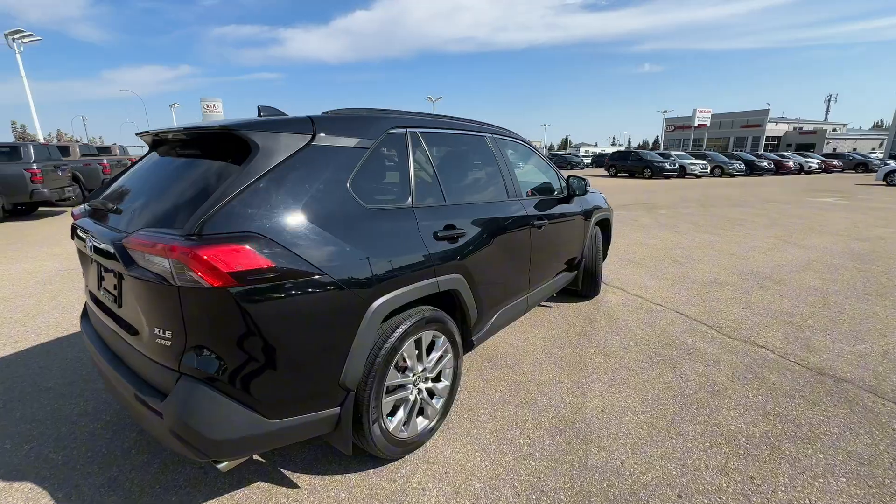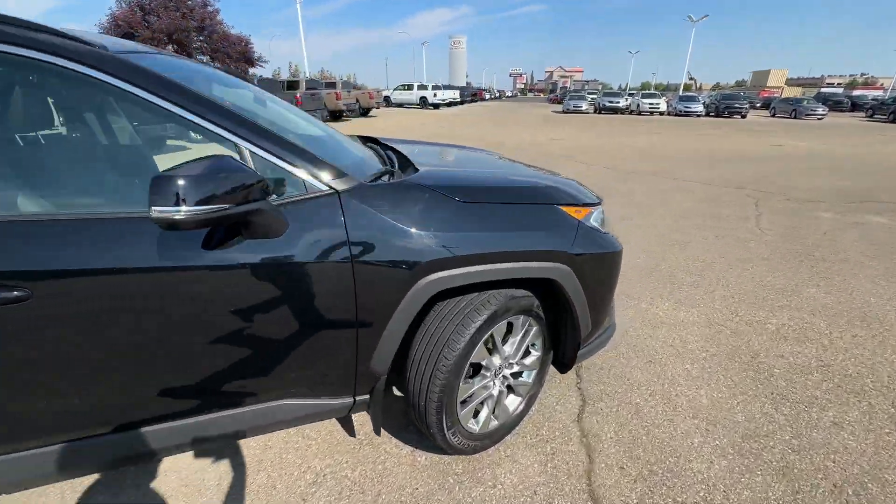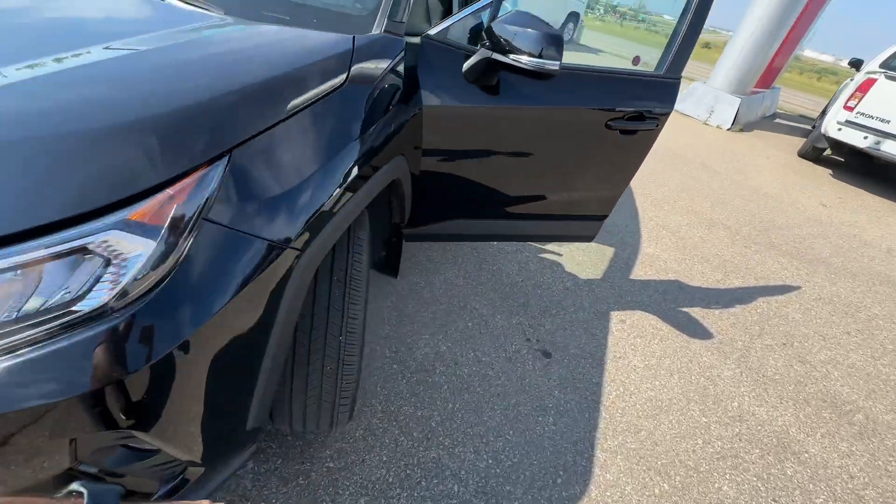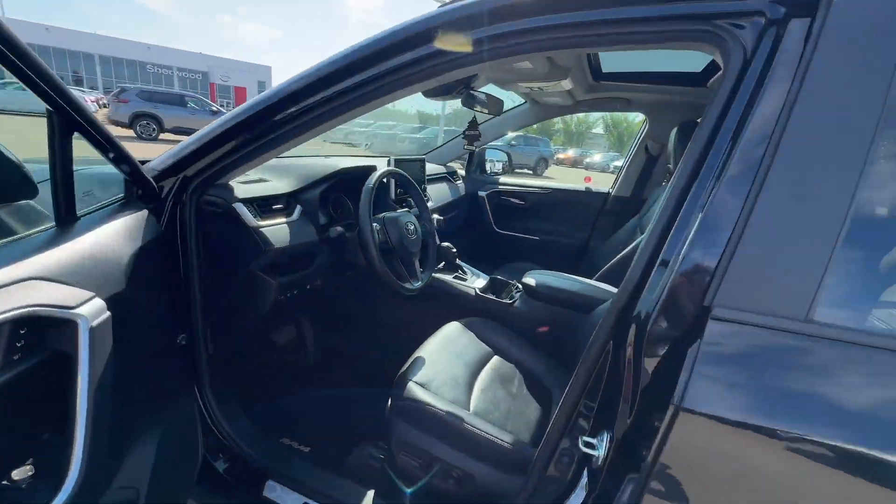Thank you so much for watching my video on this 2021 Toyota RAV4. I hope you enjoyed it. If you have any questions, you can reach me at 780-449-5775 and ask for Thomas, and we can go from there. Bye for now.